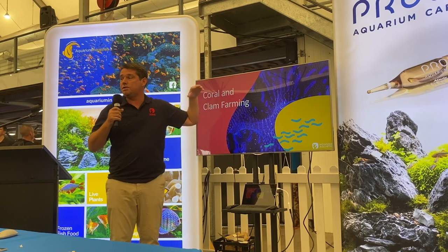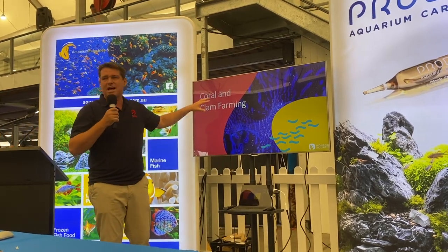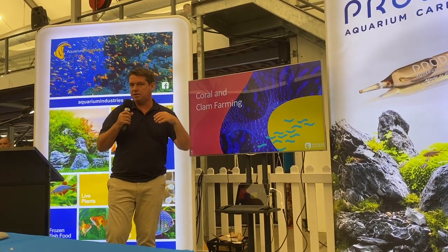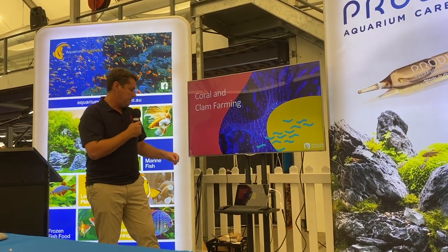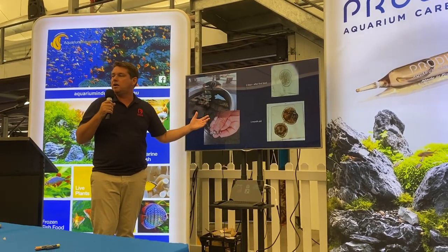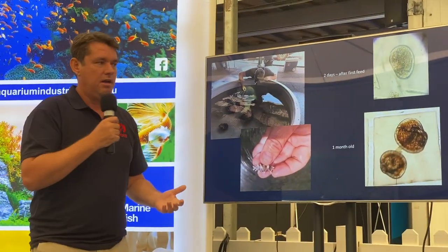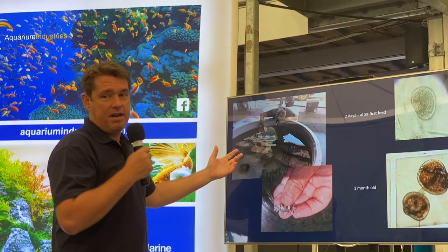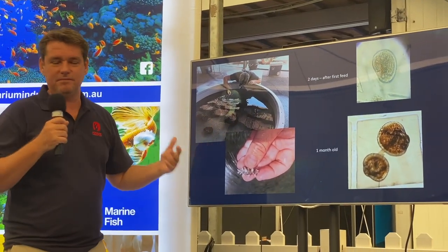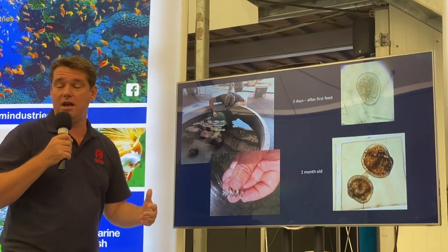That's basically our wild collection side — our facilities and the areas of the reef. Now I'm going to touch on the new side of our business, which is coral propagation and farming. At Monsoon Aquatics we've been producing giant clams for about three years now, out of the Northern Territory. We're producing Tridacna maxima and squamosa. We had a bit of a hiccup last year, but we've been back a year in production and it's all coming back online now, which is really exciting.